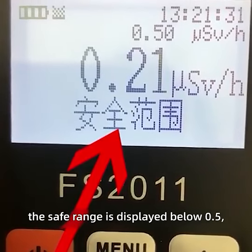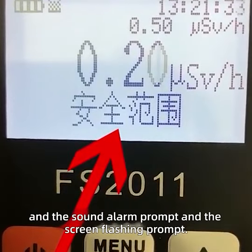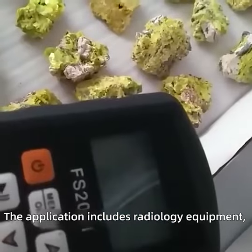The safe range is deployed below 0.5, and the exceeding range is deployed above 0.5, with a sound alarm prompt and screen flashing prompt. Applications include radio laser equipment,